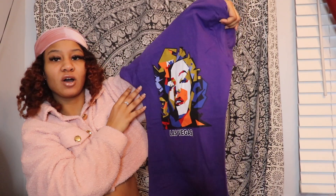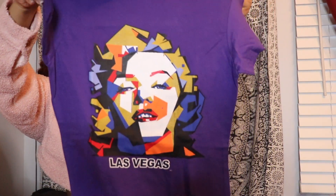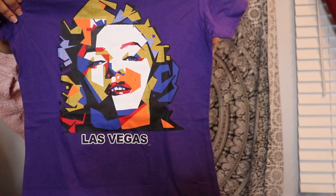The next t-shirt I have is this one here — I actually got this from my mom. It says Las Vegas; she got me this t-shirt when she went to visit Las Vegas. It's super cute. I love the purple again — it's really nice — and I love all the colors on it.